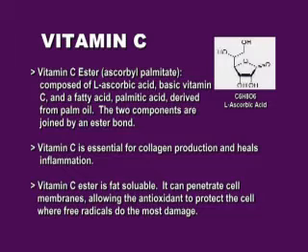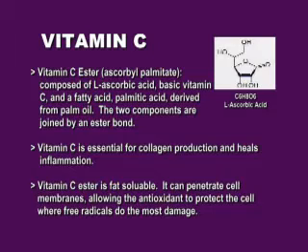Vitamin C is highly important. Vitamin C ester — ascorbyl palmitate — is composed of L-ascorbic acid, which is basic vitamin C, with a fatty acid, palmitic acid derived from palm oil. The two components are joined by an ester bond. We're taking that stingy C that may not be tolerated by certain skin types, adding a creamier, oilier base and making it more tolerable so it can stay on the skin longer. Vitamin C is essential for collagen production and heals inflammation. Vitamin C ester is fat-soluble — it can penetrate cell membranes, allowing the antioxidant to protect the cell where free radicals do the most damage. Vitamin C does its best work on photo-damaged skin — a young Fitzpatrick type 1 client in her 30s does not need vitamin C, but a Fitzpatrick type 3 or 4 absolutely needs to be using vitamin C.